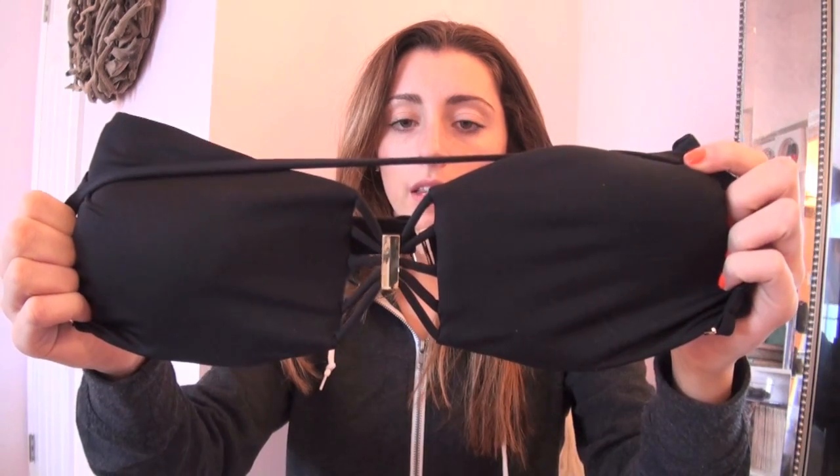This last one is another bandeau top with a little bit of padding. I thought it was cool because it has lines in the middle — I'm not sure which way it goes but it might be worn this way. I love black strapless tops for tanning because black attracts the sun and you don't get tan lines.